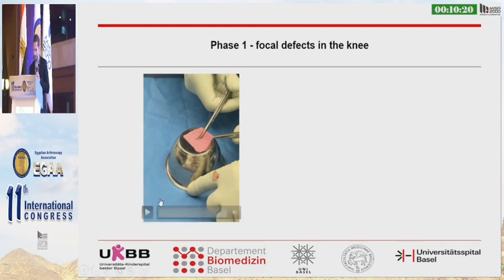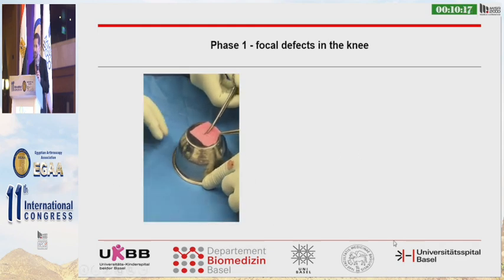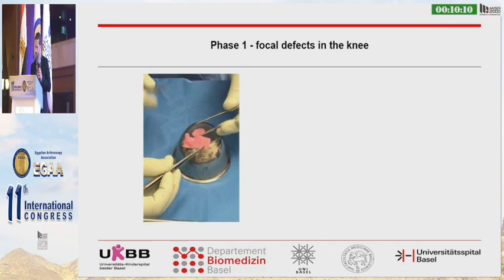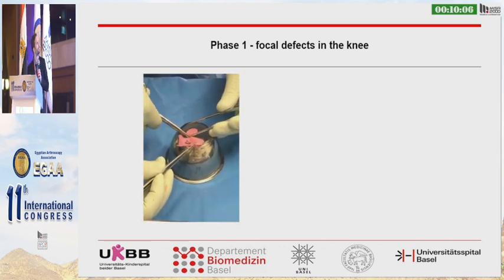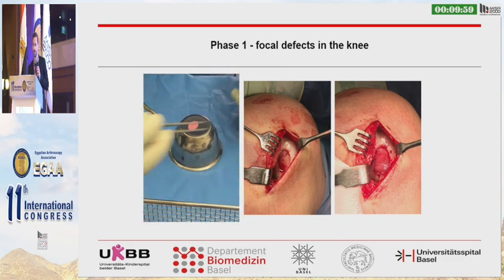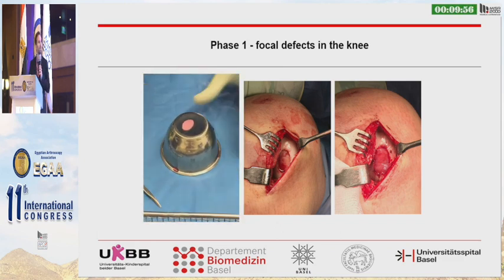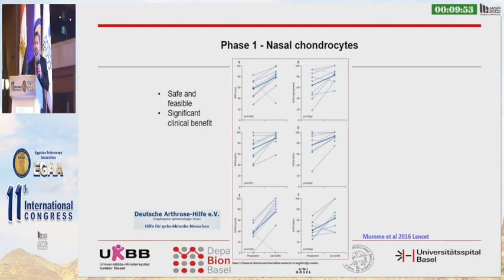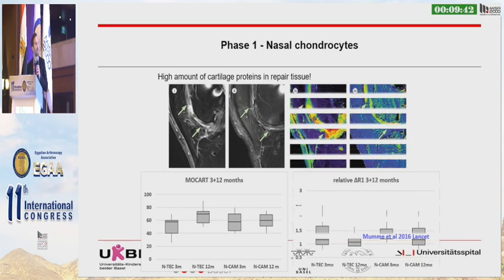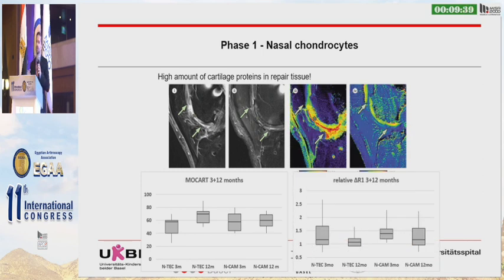I'd like to show a video demonstrating how the graft looks and can be handled in the operating theater. You can cut it with scissors or a knife and trim it to your desired defect shape, and then implant it. In a phase one study we saw a safe, feasible, and significant clinical benefit, including full cartilage repair — full filling of the defect — and a composition of glycosaminoglycans similar to native cartilage, achieving repair tissue very rich in cartilage proteins.